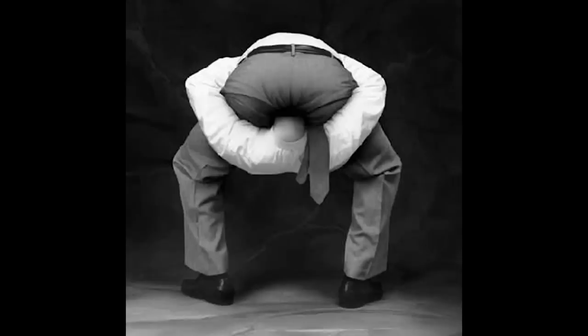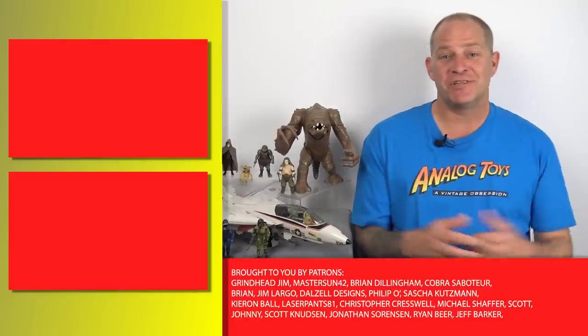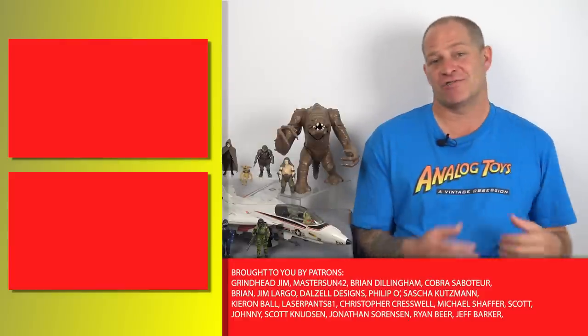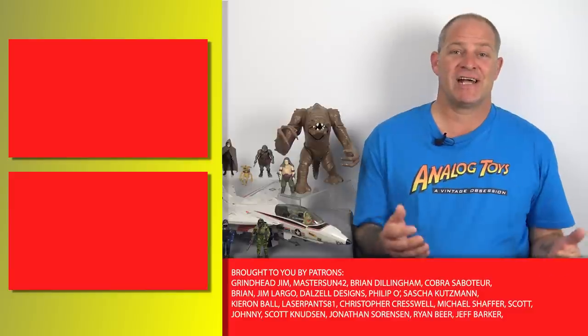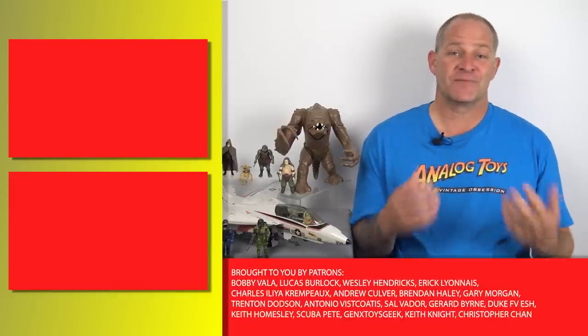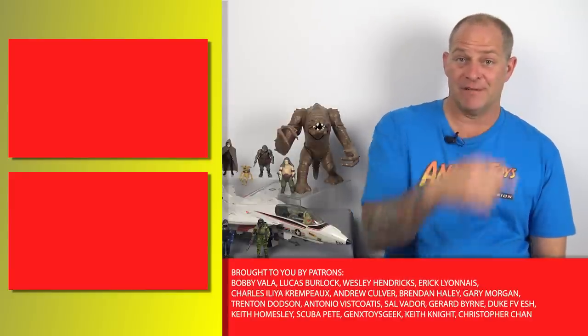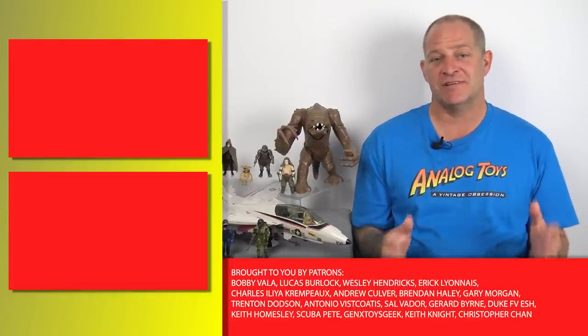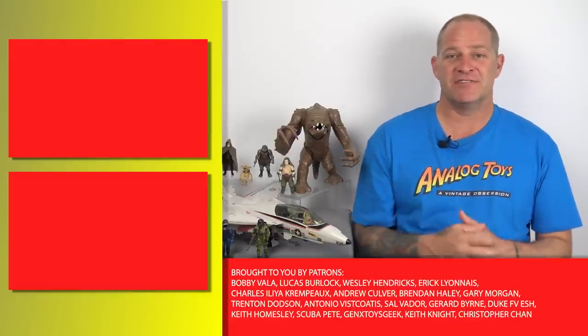Thank you all for watching. If you enjoyed this video, you can check out my review of the original GI Joe Sky Striker, or check out some of our Star Wars videos by clicking the playlist, or subscribe to the channel, or support us on Patreon — there's tons of extra content there. The link is in the description below.